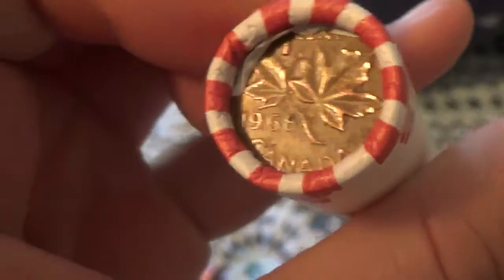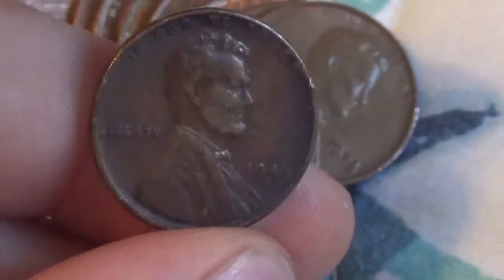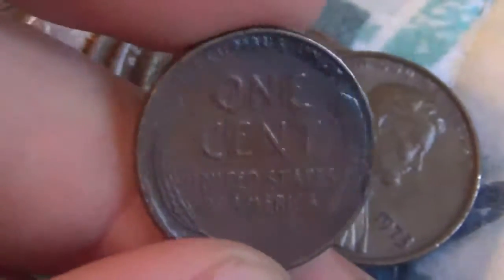This Canadian ender — I think it's 1968 — was the only ender that was interesting for this box. First roll, we have a wheat, and it is going to be an 1845 Denver. Something weird is going on up there, but the back looks pretty nice.